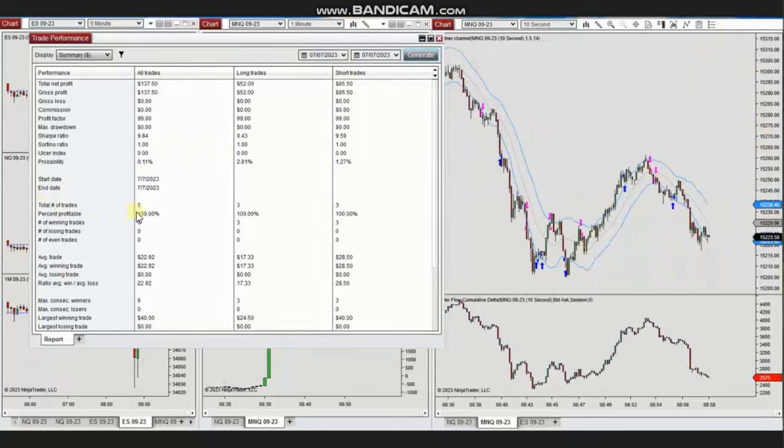The result from six trades is positive and shows a 100% win rate, with average winning trades of about $23 and the largest winning trade of $40. Thank you Yan for sharing your trades with us.